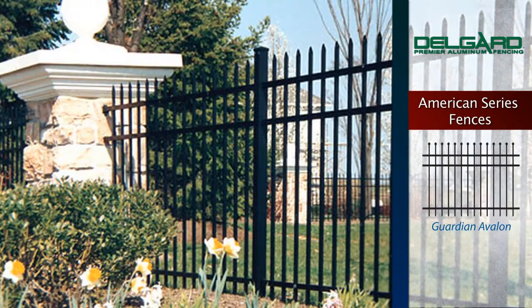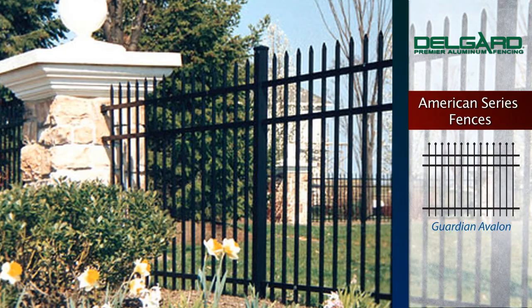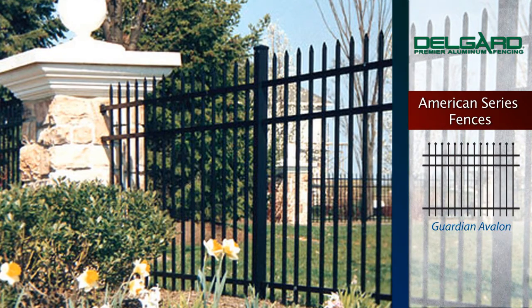Guardian Avalon: This traditional fence offers a splendid accent of pressed points across the top. This fence is perfect for swimming pools.